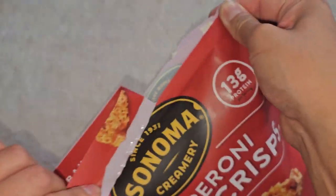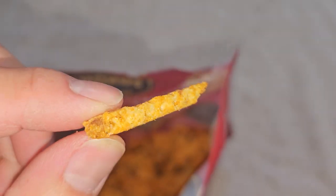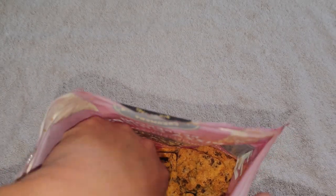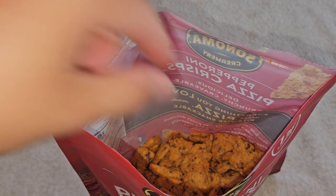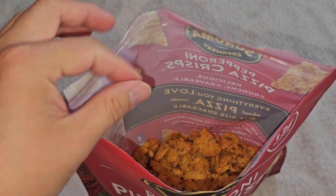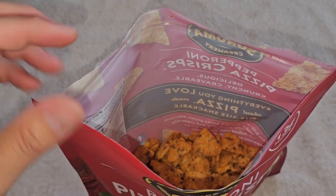Let's go ahead and open this up. It has a tear tab — just tear it down towards the Ziploc-y part. This is what they look like; the bag is pretty empty. They're actually thicker than I was expecting. Harder and crunchy. They taste like something stale to me. I do taste the pepperoni flavor, but in my mind it tastes like something stale.